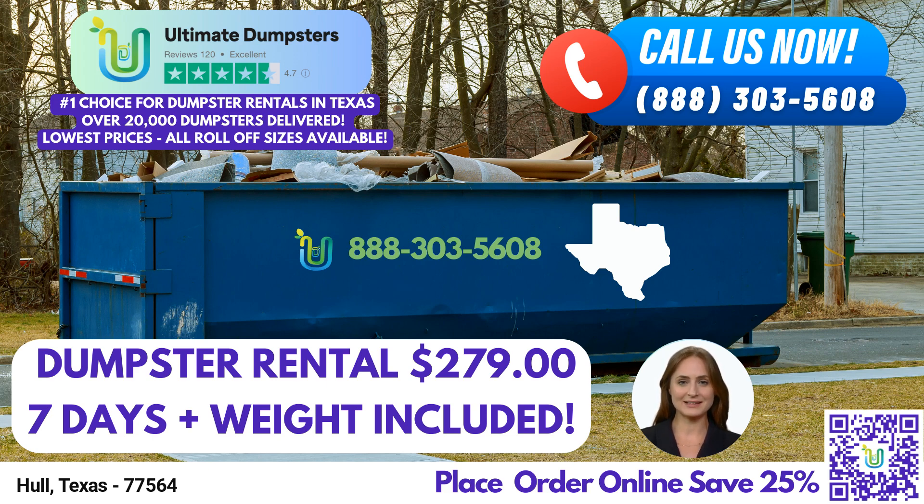One of the significant advantages of using Ultimate Dumpsters is our flexible and affordable pricing. We understand that budget constraints can be a concern, which is why we strive to offer competitive rates without compromising on quality. Our pricing options are designed to meet your specific needs while providing excellent value. For your convenience, we provide free quotes and estimates for every job and customer. Simply reach out to us, and our dedicated team will assess your requirements and provide you with an accurate and transparent estimate, ensuring there are no surprises along the way.